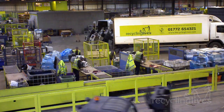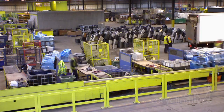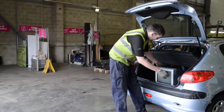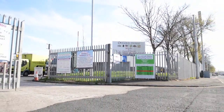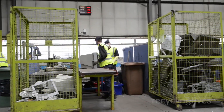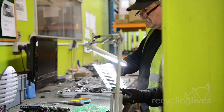Our closed-loop CRT recycling service is the simple way to get your old TVs recycled safely. We've got drop-off facilities for members of the public, collection and transport services for larger suppliers, a state-of-the-art CRT dismantling centre, and specially trained staff who can sort and process materials like plastic, glass and circuit boards.